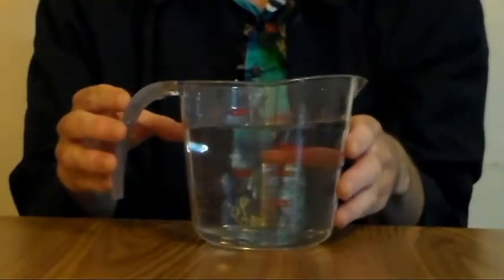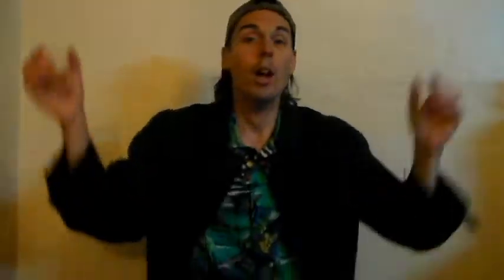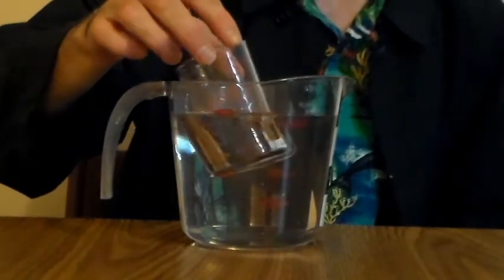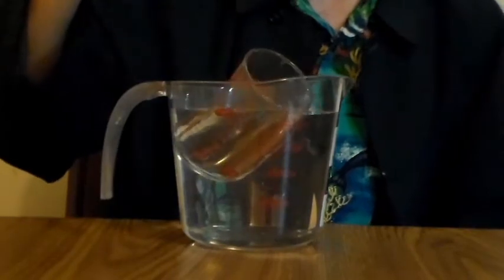I have this measuring cup full of water filled to exactly 900 milliliters. So if I take this object right here and pop it in the water, kind of like this — what do you think is going to happen to it? Now check that out — it floats! The water level is actually higher than 900 milliliters.